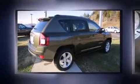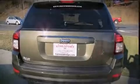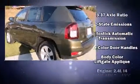Top features include air conditioning, one-touch window functionality, front fog lights, remote keyless entry, a roof rack, and power windows.